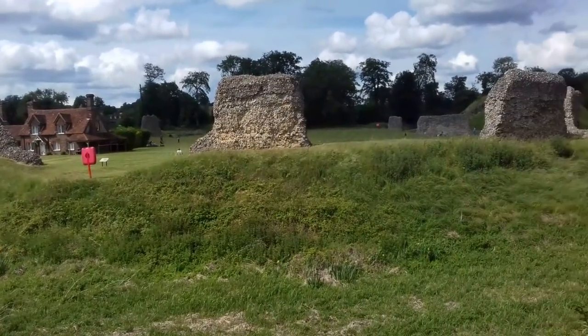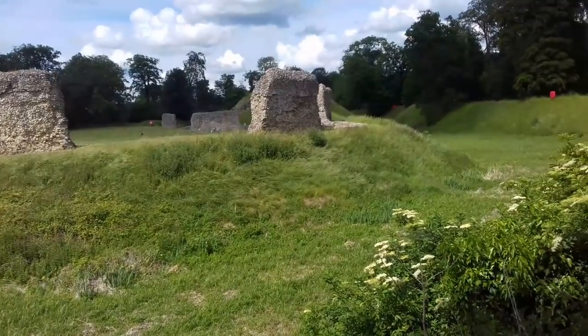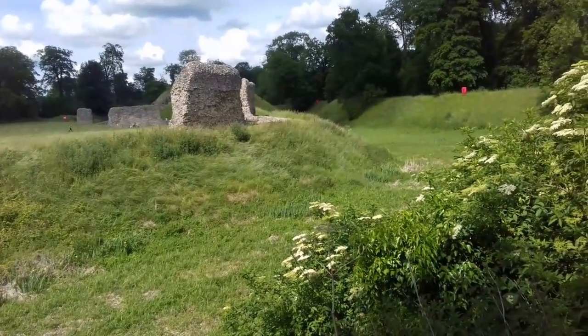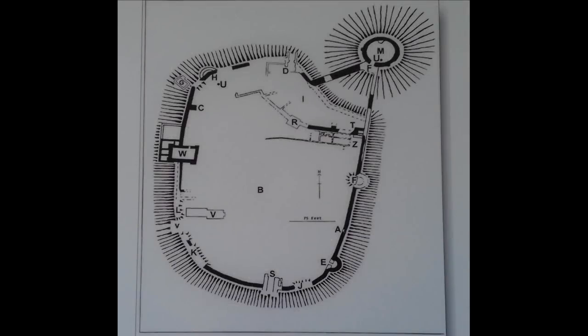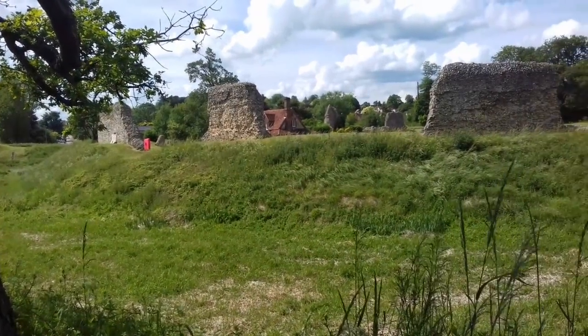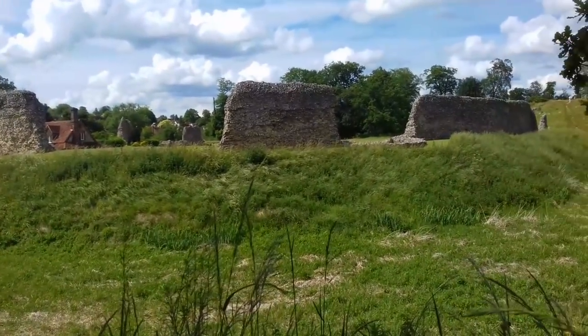Berkhamstead Castle's strong defences were capable of withstanding a siege. It was designed as a fortress with impressive earthwork defences, a high motte and stone curtain wall. The water-filled ditches prevented tunnelling under the wall, and the motte could protect the bailey as well as defend attacks from the north.